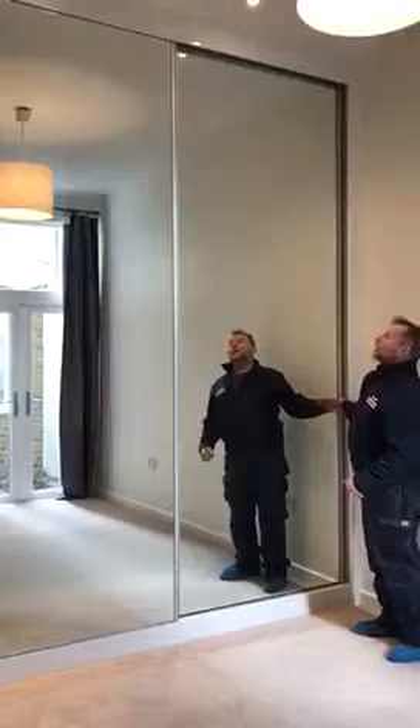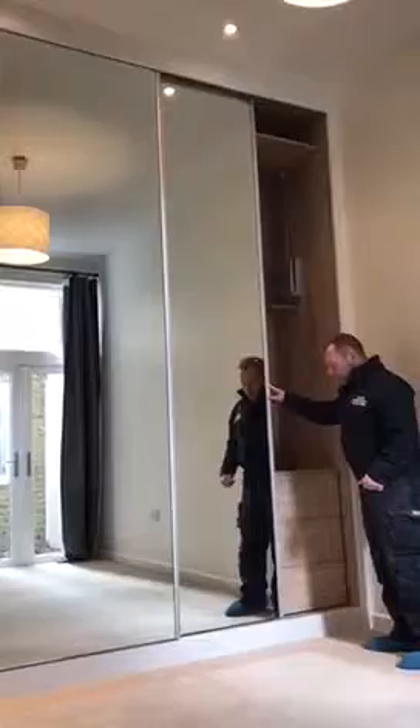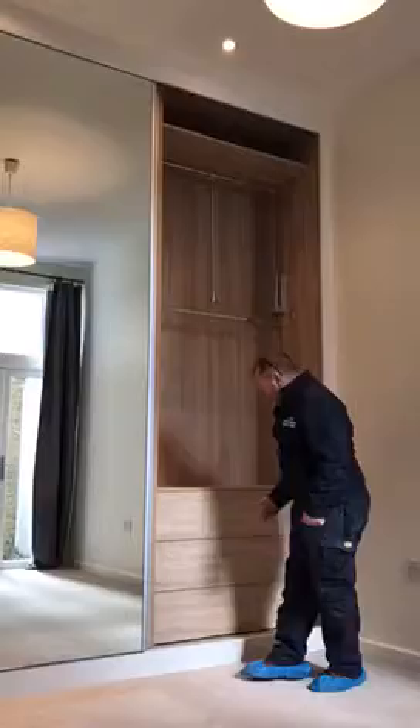We have 2.9 metre height ceilings. We have sliding doors mirrored with white acrylic going around the outside as the frame, with stripes of walls, stripes of ceiling and plinth.